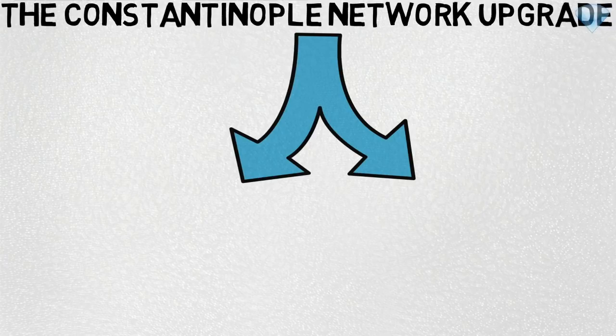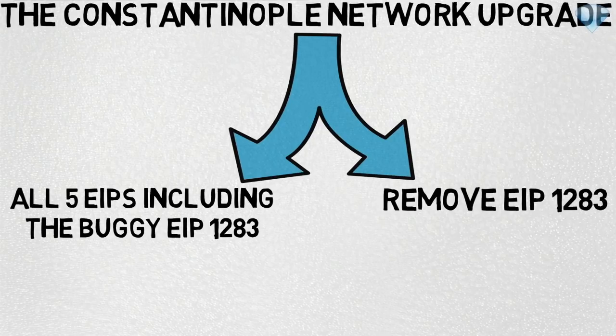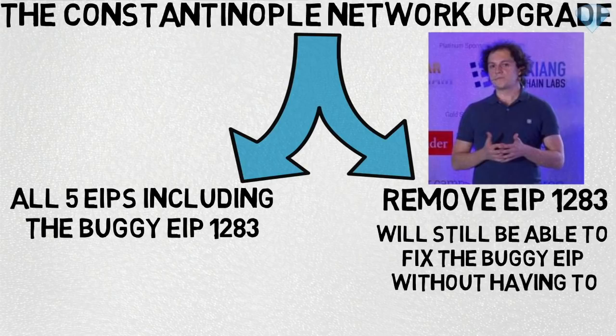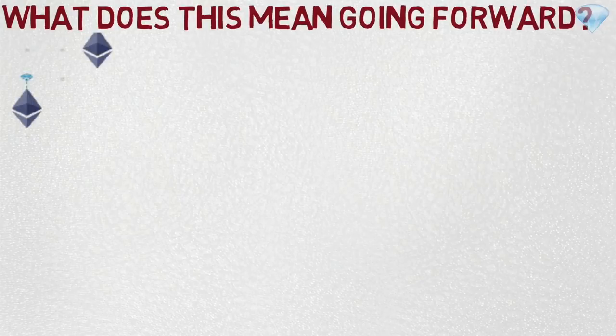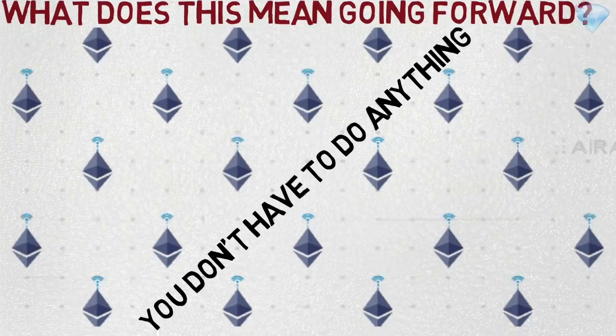The Constantinople network upgrade will now be released as two simultaneous upgrades. The first network upgrade will include all five EIPs including the buggy EIP 1283, and the second upgrade will subsequently remove EIP 1283. Peter Szilagyi, a core developer at Ethereum, suggested this upgrade strategy during the developer call. He recommended this process to ensure that any network that has already implemented the complete Constantinople hard fork upgrade with EIP 1283 will still be able to fix the bug without having to roll back any blocks. If you own ETH, smart contracts, or simply interact with the Ethereum network at a high level, sit back, relax — you do not have to do anything.